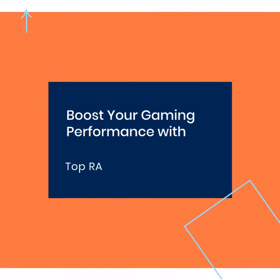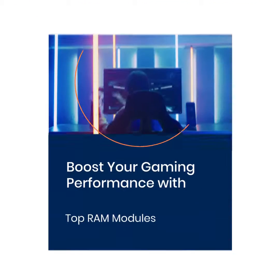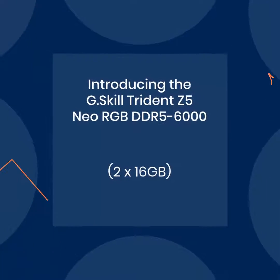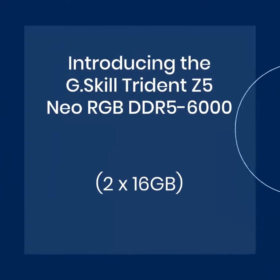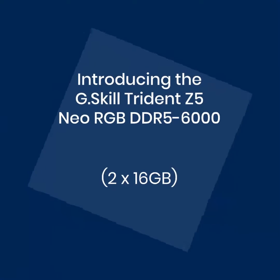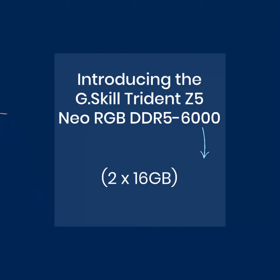Welcome to our video on how to boost your gaming performance with the top RAM modules of 2023. Let's start with the G.Skill Trident Z5 Neo RGB DDR5-6000, 2x16GB. This RAM module offers high speeds, low latency, and excellent gaming performance.